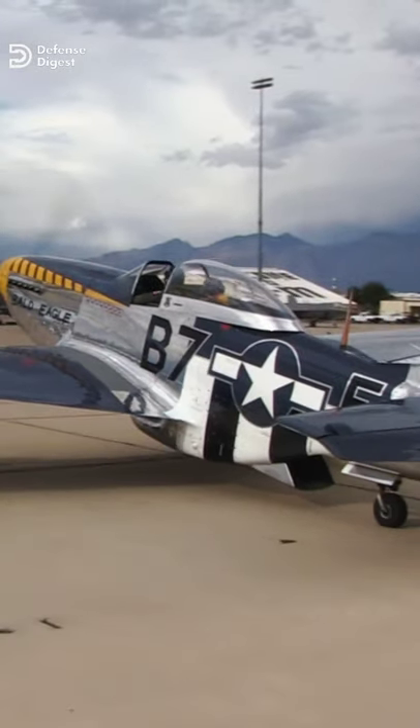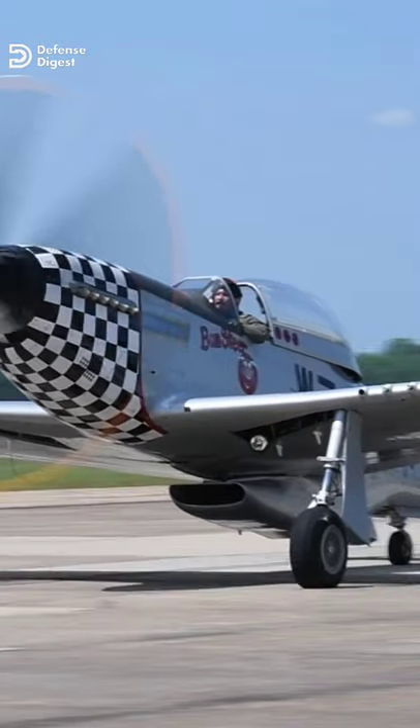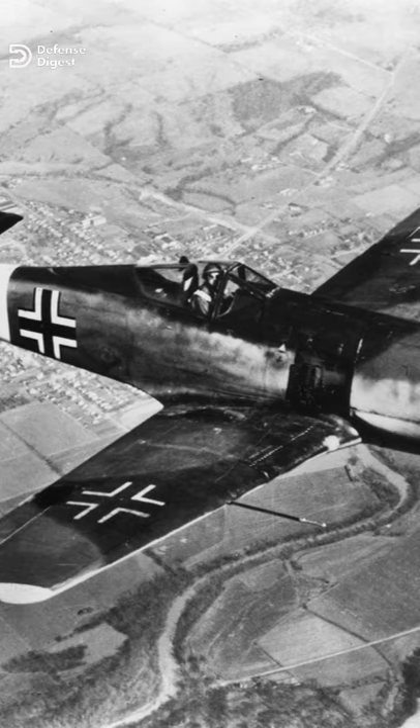The Mustang placed the Luftwaffe in the crosshairs of a dilemma. German interceptors needed heavy cannon and armor plate to shoot down heavy bombers, but that in turn made them easy prey for the nimble Mustangs. The P-51 quickly established ascendancy over Germany's premier fighters, the Bf 109 and the FW 190.